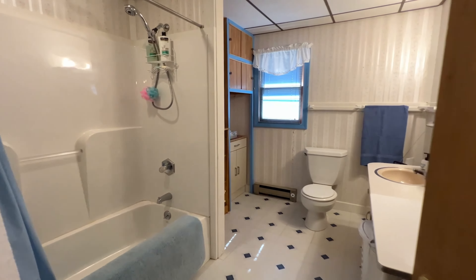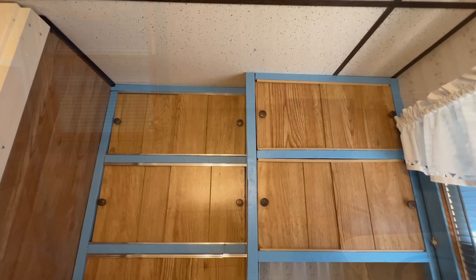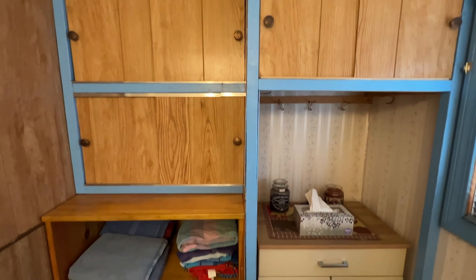Off the main living area near the kitchen, you'll find the full bath. You have the toilet and sink with plenty of counter space, a tub-and-shower combo, and lots of built-ins here for storage.